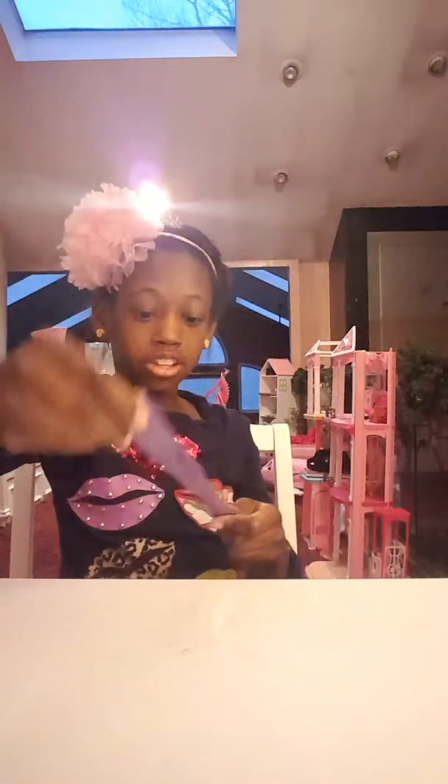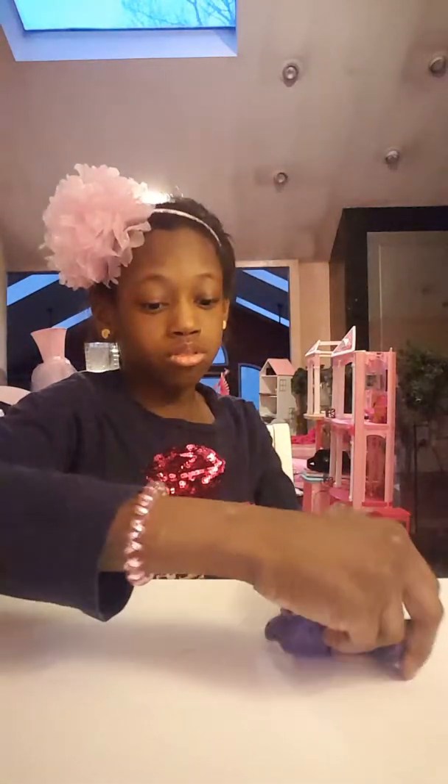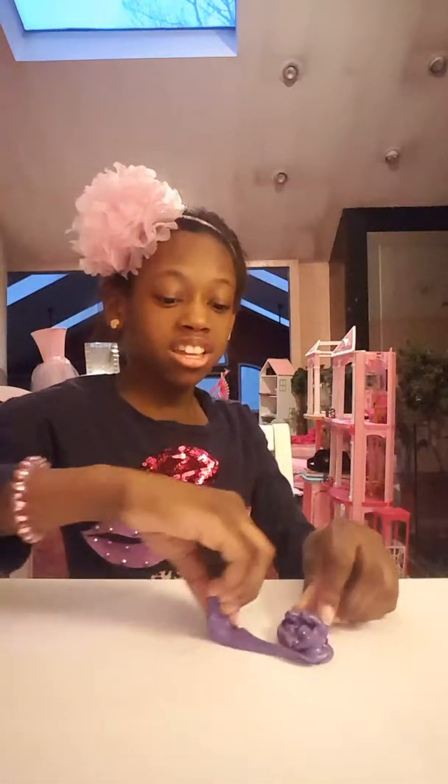Look at this — this is so similar to the one I just showed you before. Look how pretty it is. It's kind of a little bit darker and it is really nice.